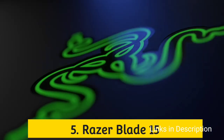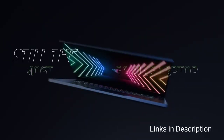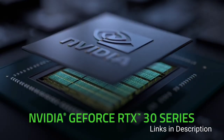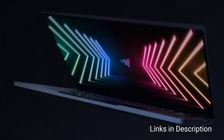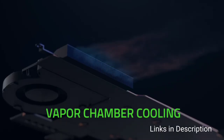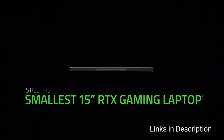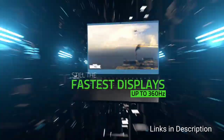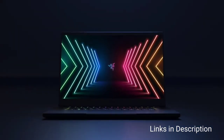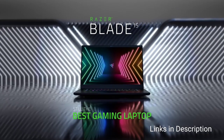The new Razer Blade 15 boasts an RTX 3080 Ti GPU and a 4K display, making for a pretty solid refresh of this steadfast gaming laptop. With 12th generation Intel CPUs and the latest RTX 30-series laptop GPUs, the 2022 Blade 15 should make games look and run at their best. Many are fans of the Razer Blade laptops because they deliver impressive gaming performance in a remarkably thin package, and the 2022 Blade 15 looks like it will be the best model yet.